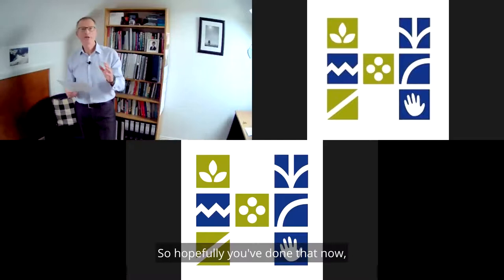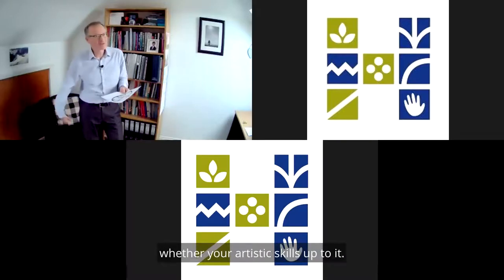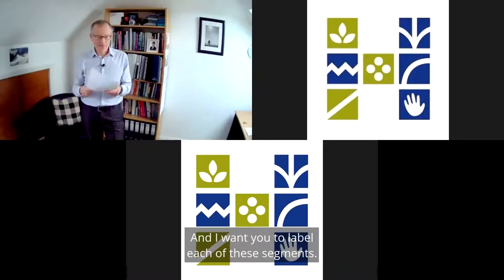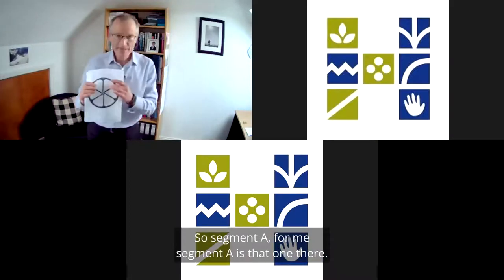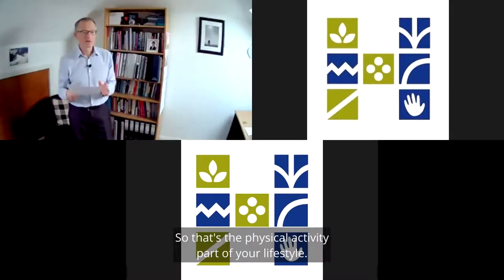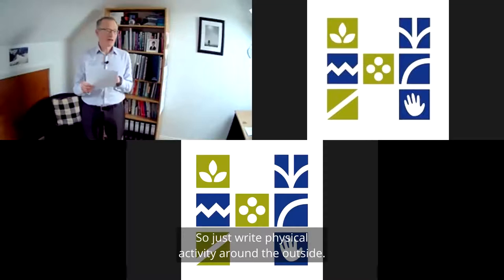Hopefully you've got yourself a nice round wheel with six relatively even segments. I want you to label each of these segments. Segment A — just put a label around the outside — is physical activity. That's the physical activity part of your lifestyle. So just write 'physical activity' around the outside.